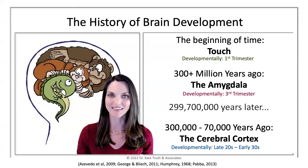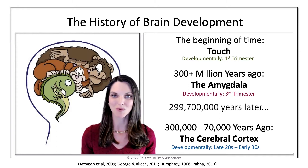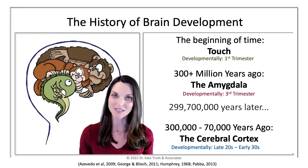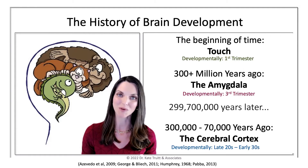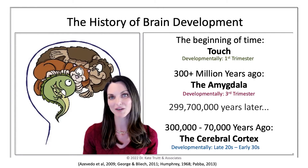On the side here, you'll see a trajectory of brain development. And on the other side, we have what's commonly known as the triune brain. Now the triune brain is a dated model — we don't really talk about it anymore in the scientific communities, but it does give a really clear link into how our brain has developed.